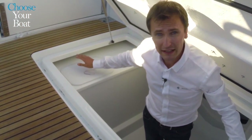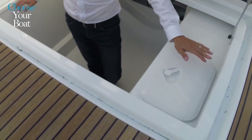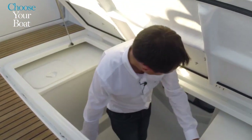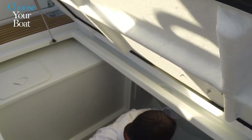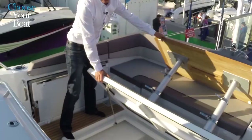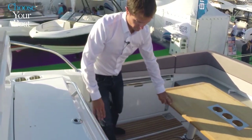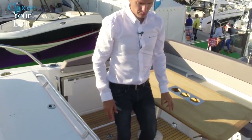The fuel tanks are located on each side of the hold. Both have a 400-liter capacity. To the aft is a technical hold with access to engine equipment, and this large hold will soon also house an optional generator.